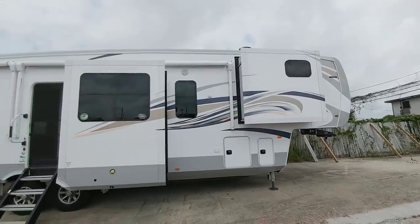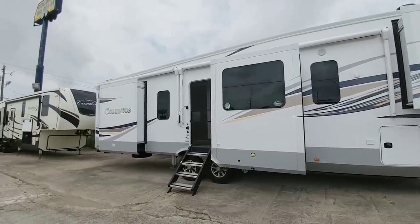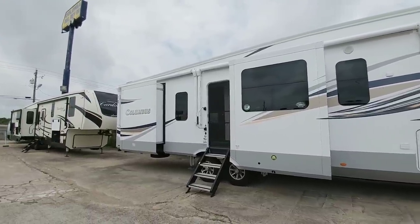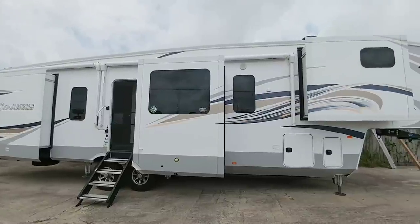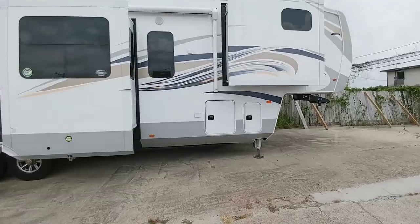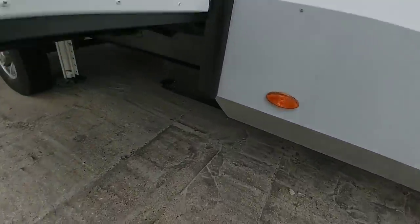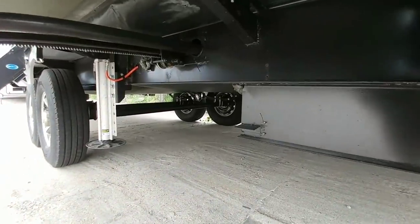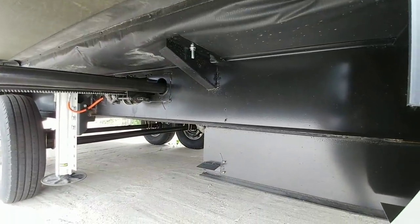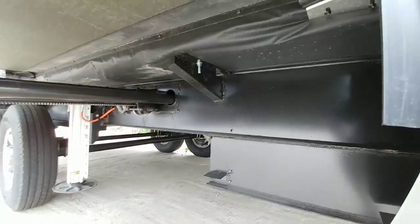In front of you is a really nice light and airy colored Columbus 387FK — that stands for front kitchen. This is a beautiful looking fifth wheel. You can see right off the bat that it utilizes a drop frame, and the reason why you can tell is because it tapers in right here. Looking underneath you can see the drop frame closer up — this is an 8-inch I-beam attached to the bottom of a 10-inch main channel going all the way back.